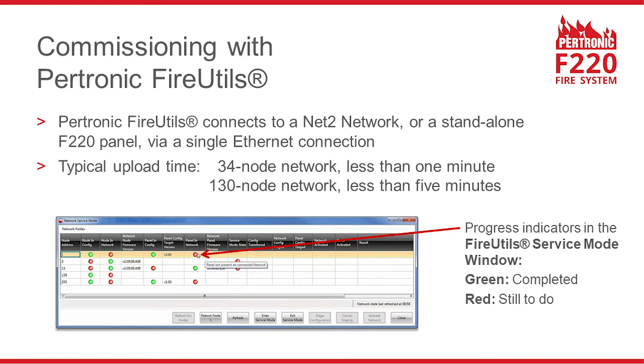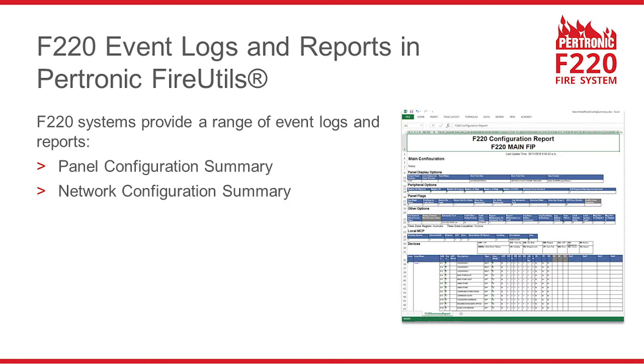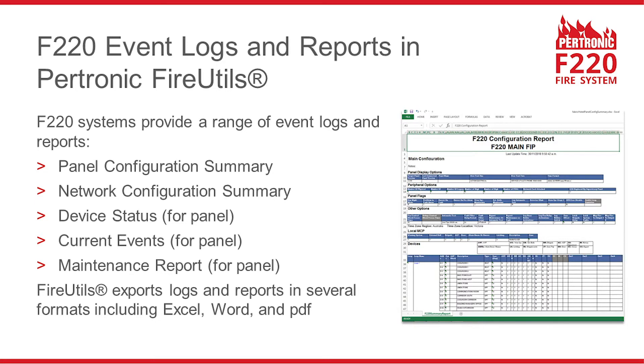The service mode window keeps you up to date with progress. You can extract a range of event logs and reports from an F220 system, including panel configuration summary, network configuration summary, device status, current events, and maintenance report. The logs and reports are available in several popular formats, including Excel, Word, and PDF.